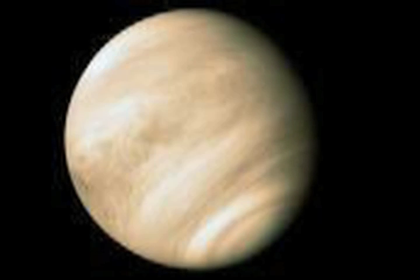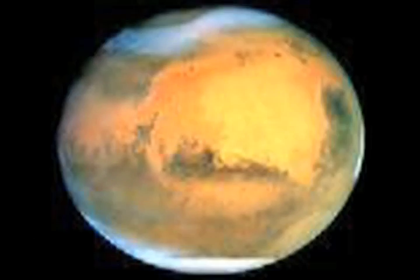Mercury is the smallest terrestrial planet and the planet closest to the sun. Venus is so similar in size and mass to Earth that it is sometimes called Earth's twin. Mars is called the red planet — when you see it in the sky, it has a slightly reddish tint. Jupiter is the largest and most massive planet.